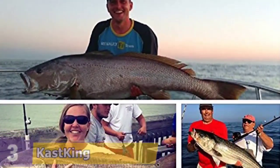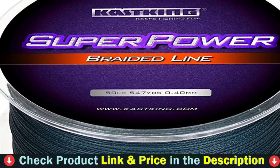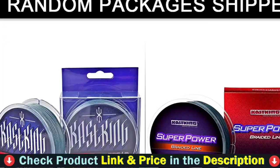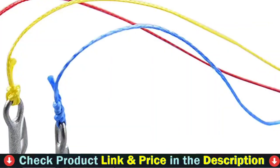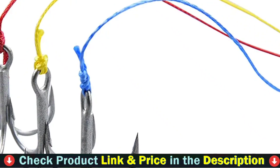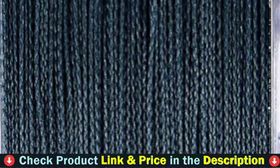From sharks to trout, anglers everywhere rely on the excellent tensile strength of Cast King Braid Line in the hunt for their personal best. There's no longer any reason to overpay for high quality braided fishing lines. Whether you are fishing freshwater or saltwater, surf fishing, ice fishing, trout fishing, or bass fishing, you can count on Cast King Braid to become your next favorite braided fishing line.